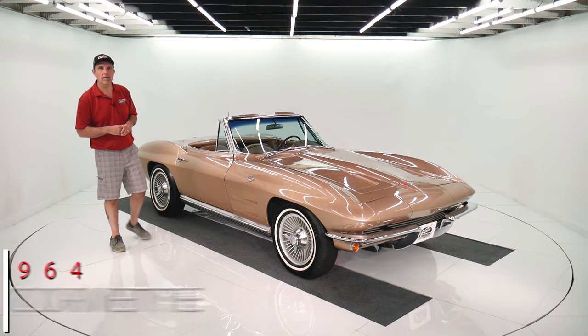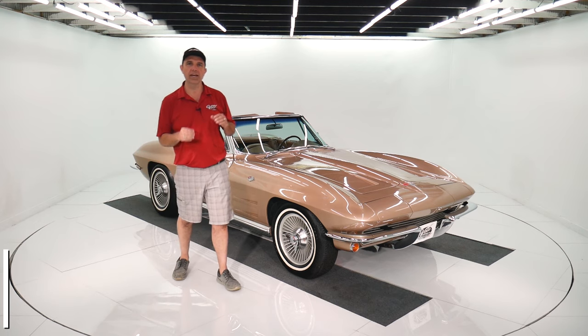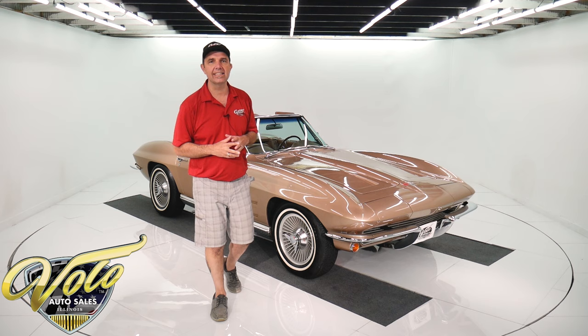We've got a 1964 Corvette here with a 365 horse engine, all numbers match, frame off restored, same owner since 1993.